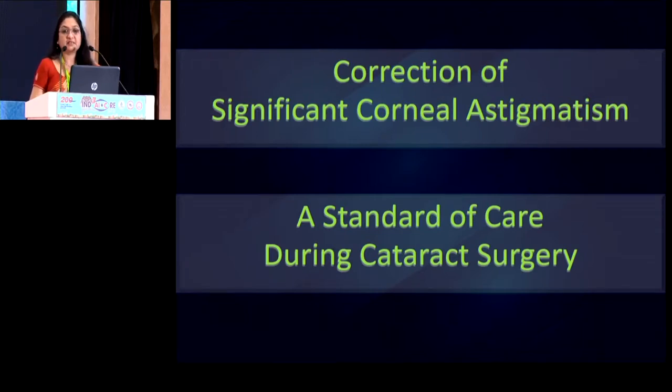And despite all this experience, we still come across situations where we are faced with a dilemma as to whether a toric lens would be appropriate for this particular kind of eye or this particular kind of patient or not. So in the next few minutes, I'm going to share with you some of the cases that we have learned a lot from.